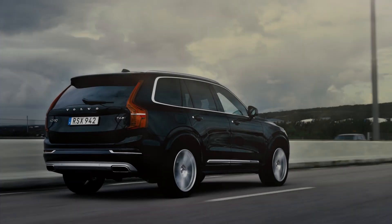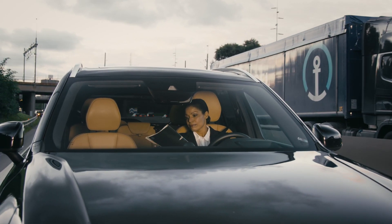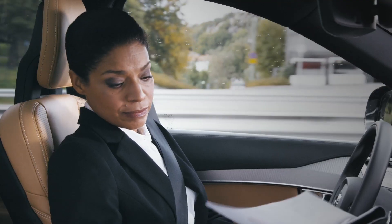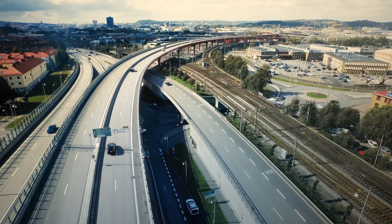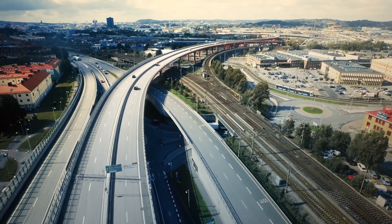The self-driving Volvo will safely handle every aspect of driving while you focus on something else. But anytime you want confirmation that the IntelliSafe Autopilot is on top of its game, the information is always right there, right in front of you.